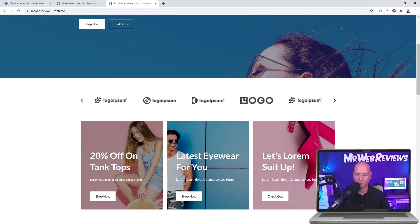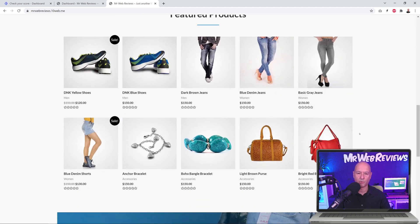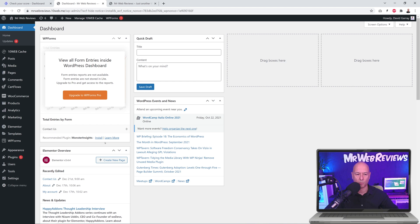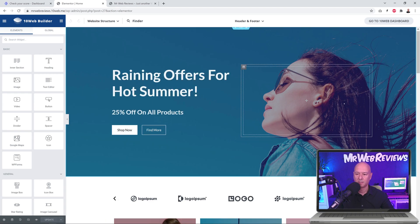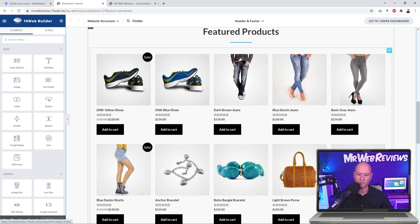Our website currently has only about 10 products on the homepage, whereas Amazon probably loads around 100 products on theirs. So I'm going to duplicate this section and add more products to reach 100 in total. Let's go back to the WordPress dashboard, go to Pages, open the homepage in Elementor, and scroll down to the products section — we have 10 products, five across in two rows. I need to duplicate this section nine times to reach 100.